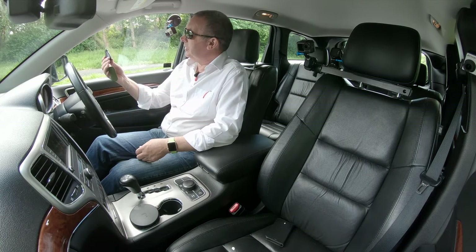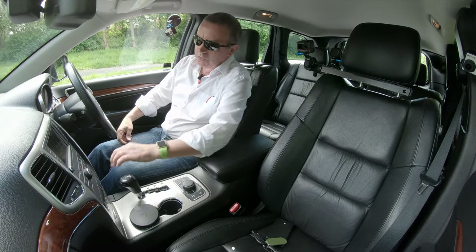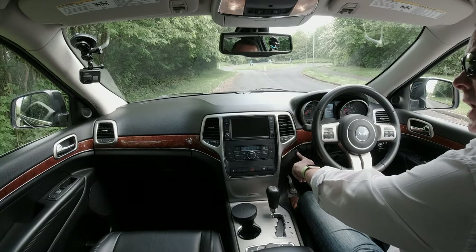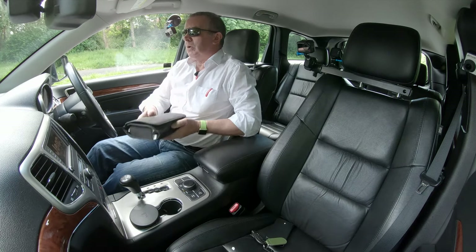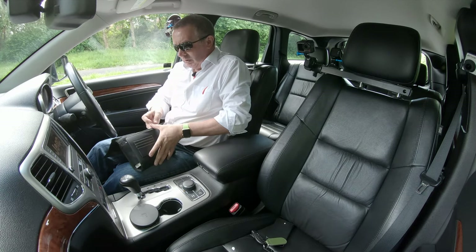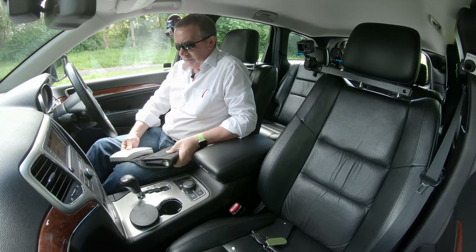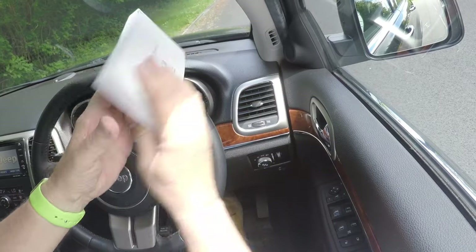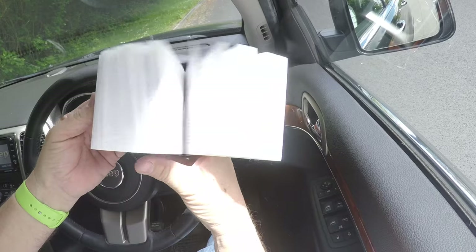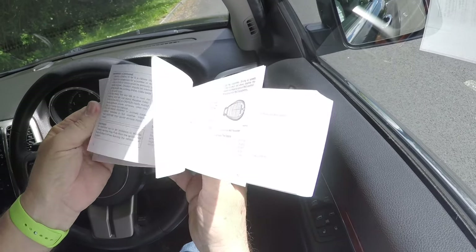It's keyless entry and keyless go — that's the key, although it doesn't plug into anything. Foot on the brake and there's a starter button there. We've got a full service history — let me just see if I can find it. It's difficult to lose, really. That's the operating information, and somewhere there's a service book in it as well.